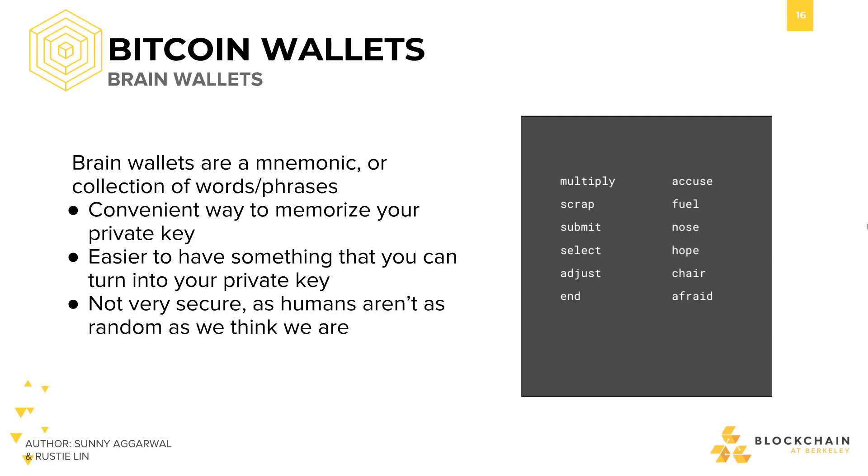However, there's a catch. Humans aren't as random as we think, so the words someone chooses for their brain wallet might actually be easily guessed. Such an attack is called a dictionary attack. Dictionary attacks are especially dangerous to those who take their brain wallet words from a famous quote from a movie, speech, or a book. In general, so long as your words are not closely related, it's still improbable that someone would be able to successfully dictionary attack your brain wallet.